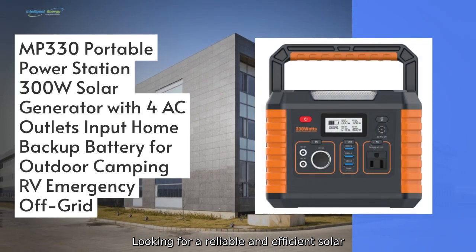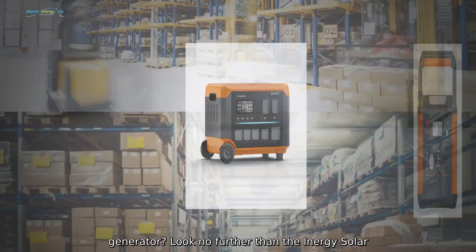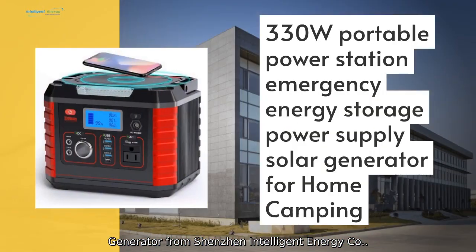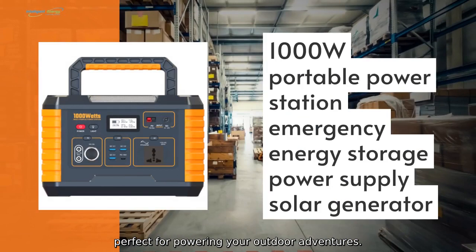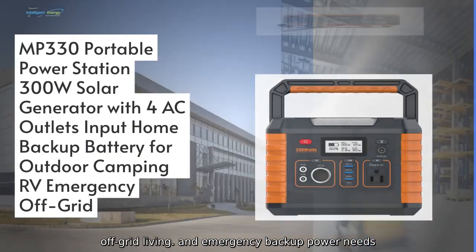Looking for a reliable and efficient solar generator? Look no further than the Inergy Solar Generator from Shenzhen Intelligent Energy Company Limited. This portable and eco-friendly generator is perfect for powering your outdoor adventures, off-grid living, and emergency backup power needs.